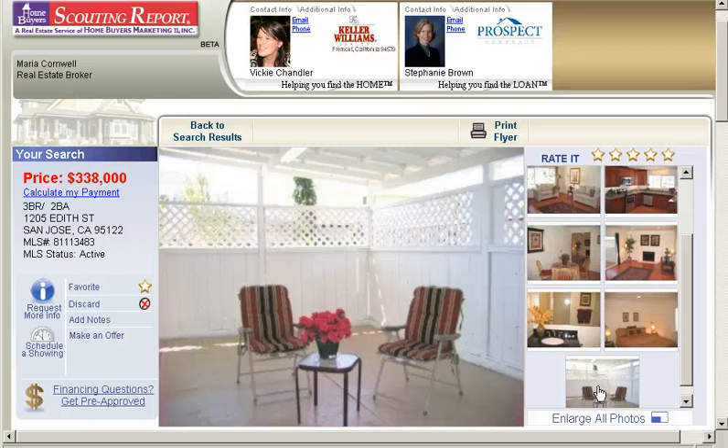So this again is a three bedroom, two bath on Edith Street in the zip code 95122.